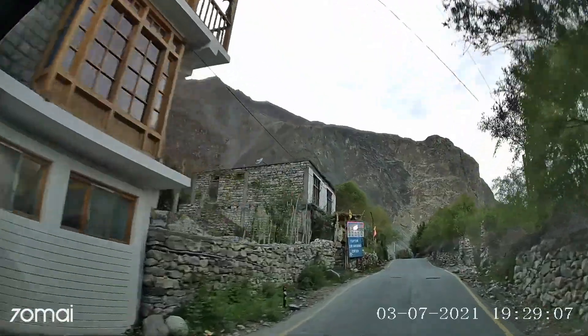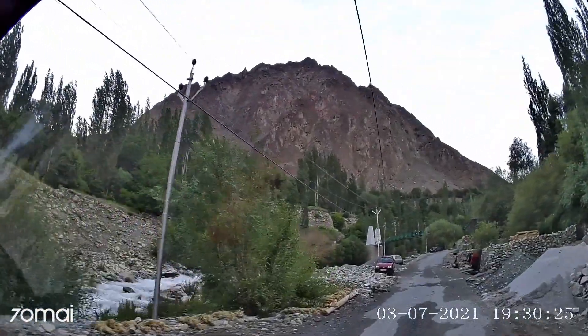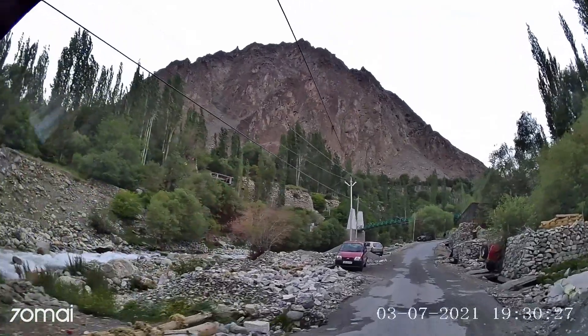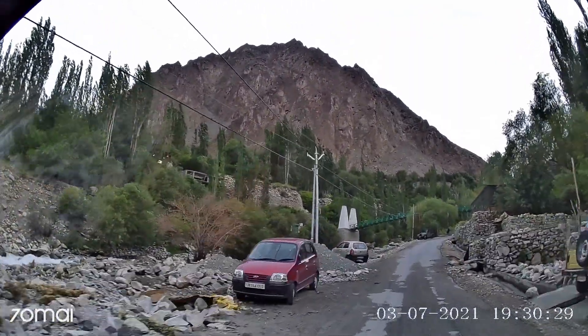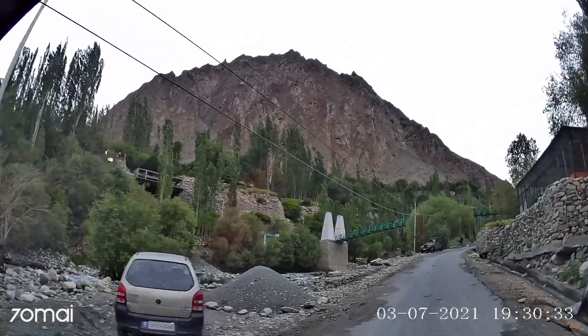Finally, after a long drive of 200 kilometers in 6 hours, we have reached our destination — the Turtuk village. We will meet soon with some beautiful stories of Turtuk. Until then, stay tuned, and shabakhair.